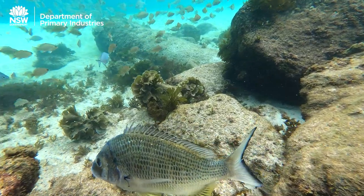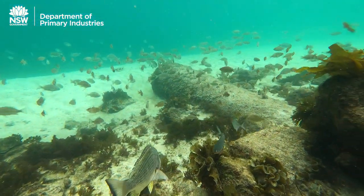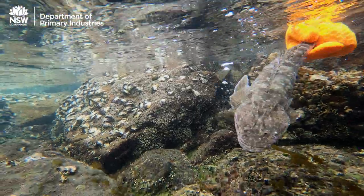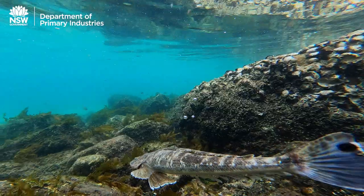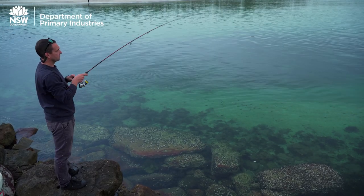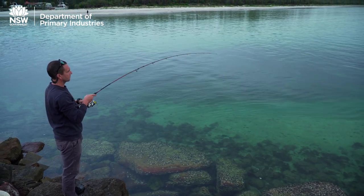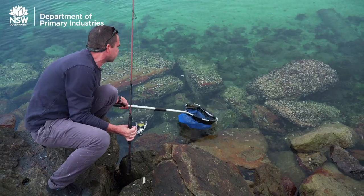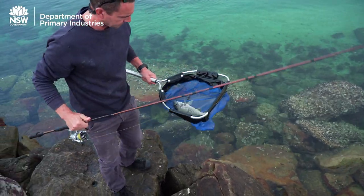Which means that we need to know how to maximize the survival opportunities of those fish we let go. The good news is that research consistently shows most fish survive after being let go, and that catch and release is an effective tool for managing and conserving fish stocks. But we can always do a little bit better, and that's why I want to share some tips to maximize the survival of every fish you let go.